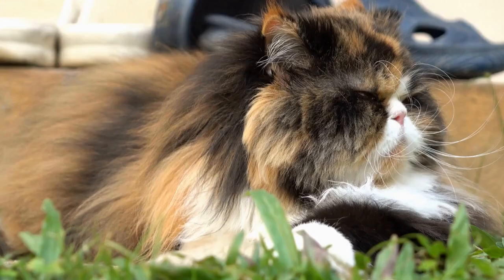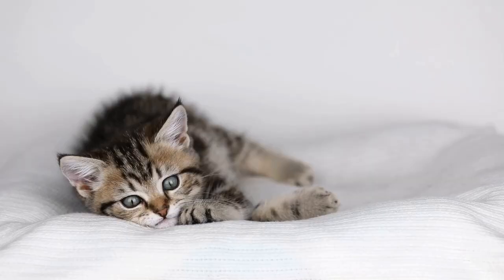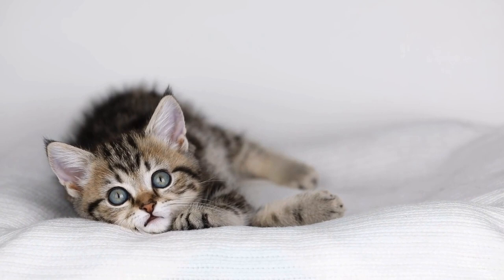A cat's paws are not just adorable and fluffy — they serve a crucial purpose in maintaining balance. Each paw has several components that contribute to a cat's remarkable poise.